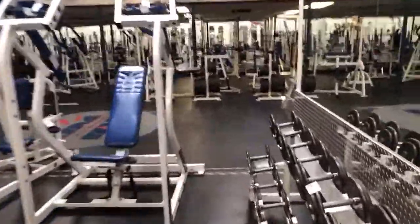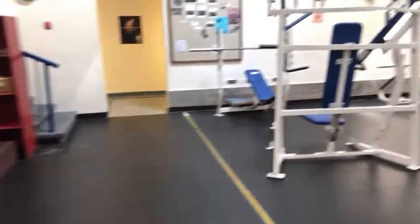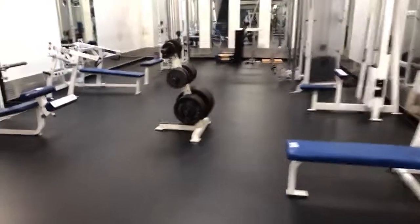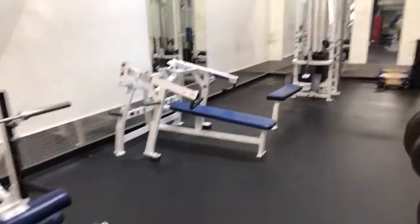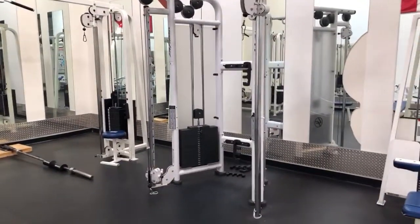Anyways, the auction is Wednesday, August 12th. Preview the day before. Come on by and take a look and see what we have. Everything's going to be auctioned off to the highest bidder. Lots of Hammer Strength benches here. This is just the upper gym — there's two more to look at. Then we have the spinning room as well. There's some Life Fitness universal units. Let's go to the next gym.